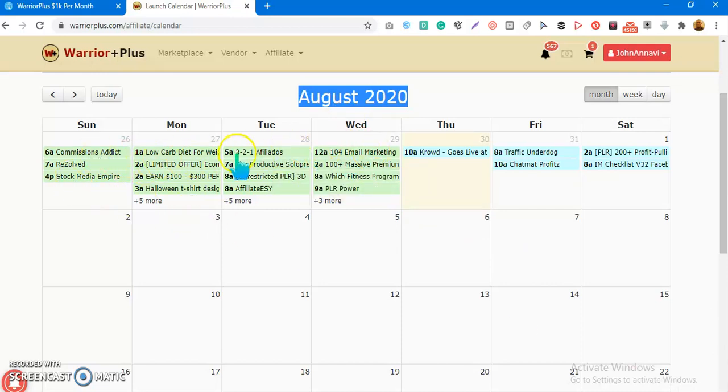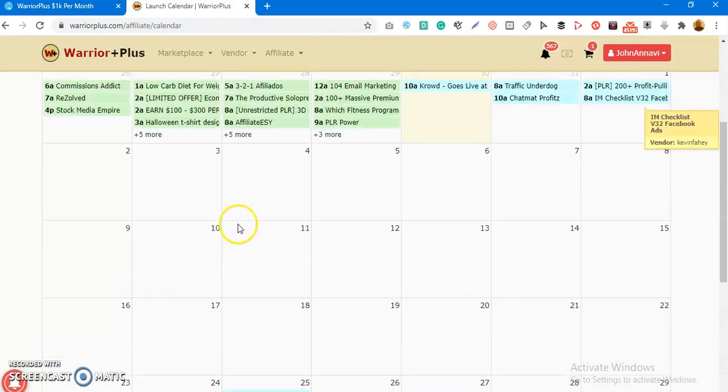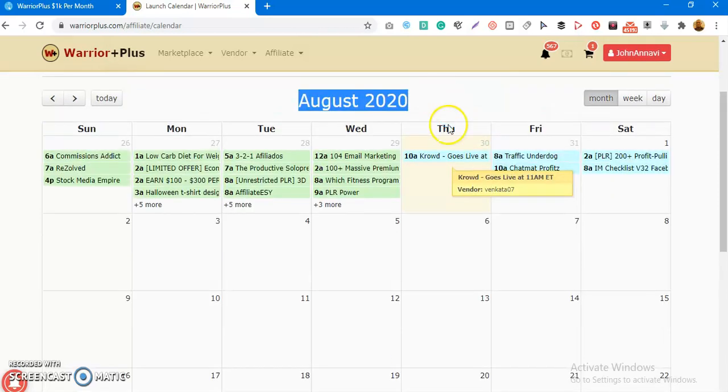Looking at the last days of July — the 26th, 27th, 28th, 29th, 30th, 31st — and then the 1st of August, you can see there are no competing products on those days, no distractions. All the traffic is focused on whatever products are listed there. The products currently shown here aren't even live yet, so all the traffic is concentrated right on those spots.